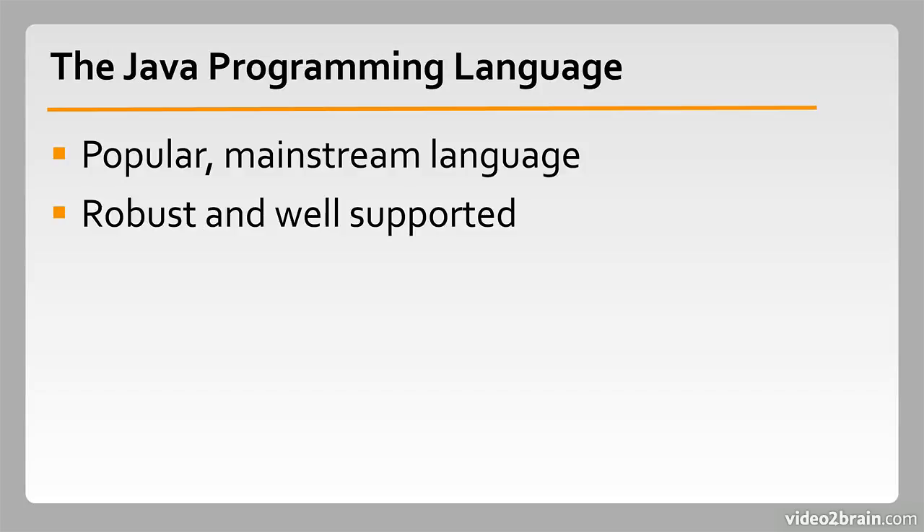Java also provides real-time options that can be used for control systems. So if you want to make robots, Java is still an excellent language choice. Of course, these examples are just a few of the high spots — there are actually libraries covering almost anything you can think of.